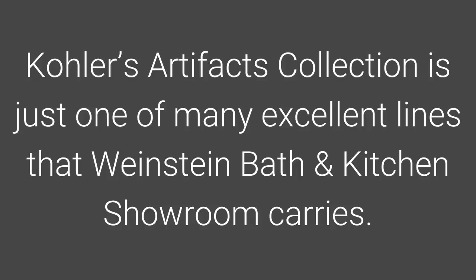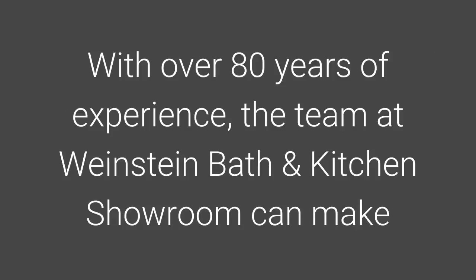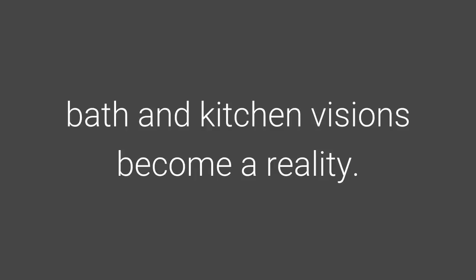Kohler's Artifacts Collection is just one of many excellent lines that Weinstein Bath & Kitchen Showroom carries. With over 80 years of experience, the team at Weinstein Bath & Kitchen Showroom can make bath and kitchen visions become a reality.